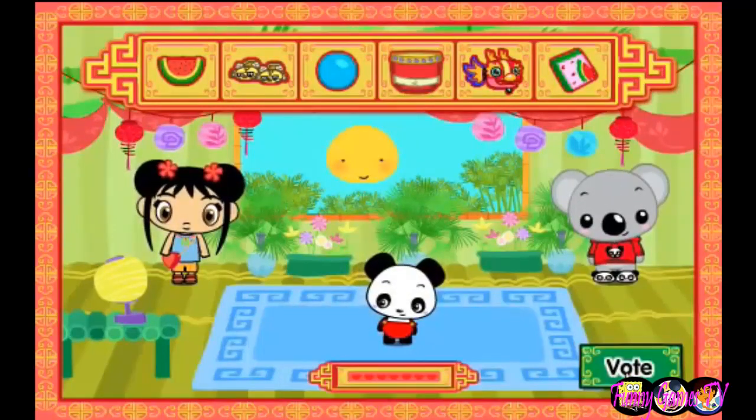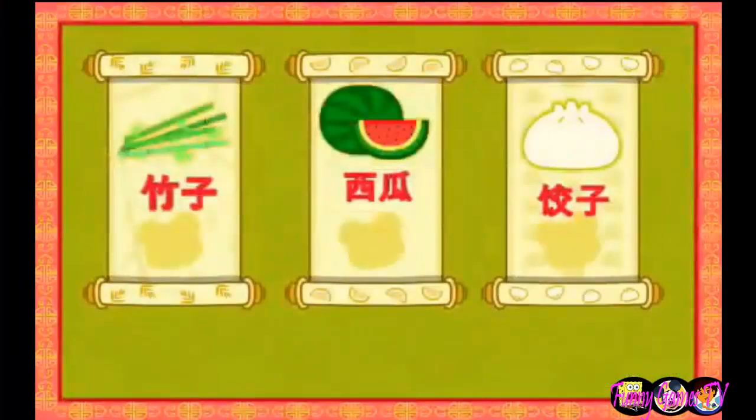Vote! We sure had a good time today with the baby panda! Now, let's guess which name the baby panda will get at his naming party! There are three names on three scrolls! To choose a name, click on the one you like best! Then, click on the next button!